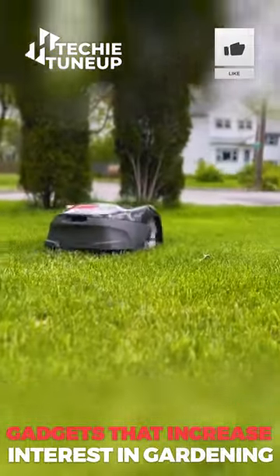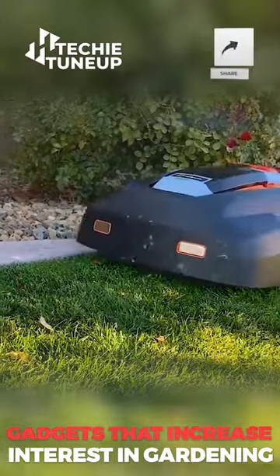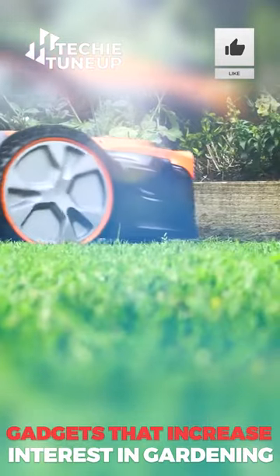Robotic lawnmowers look like a bigger version of the popular in-home automatic vacuum cleaner, but this one cuts grass. Set up boundaries, blade size, and schedule, and your lawn will look fantastic without a drop of sweat.